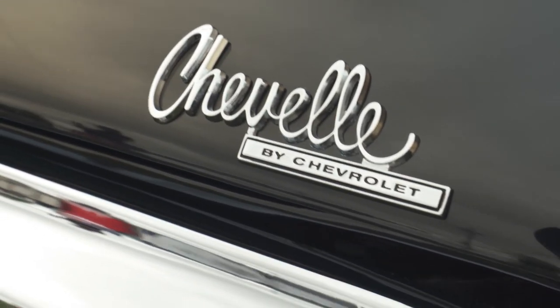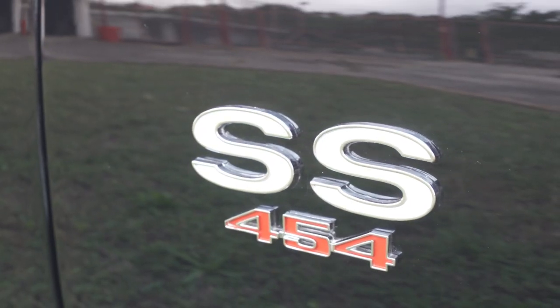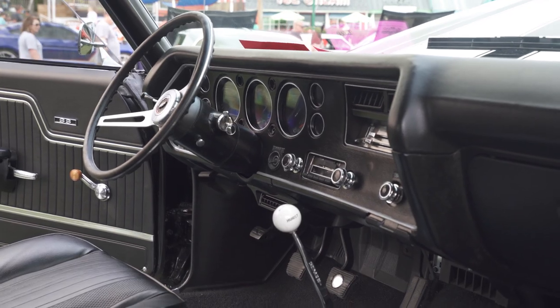We started on the car about 12, 13 years ago — found it up by Jeff City. It had 82 plates on it, an 82 inspection sticker, and it had the original motor in it. So at that point, you've got to do it original.